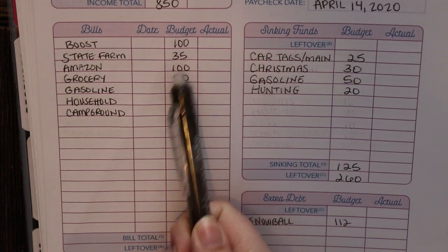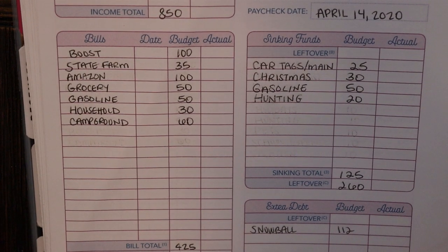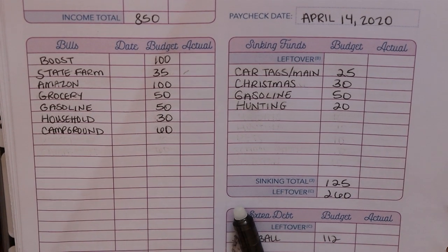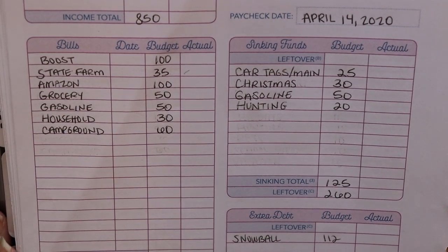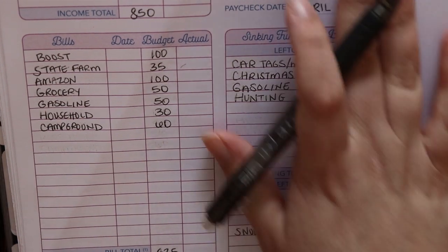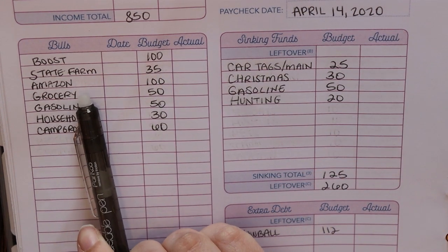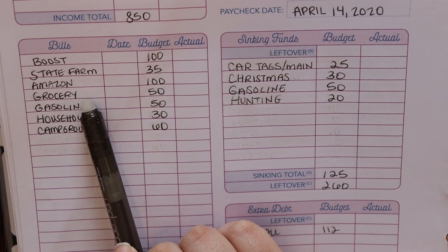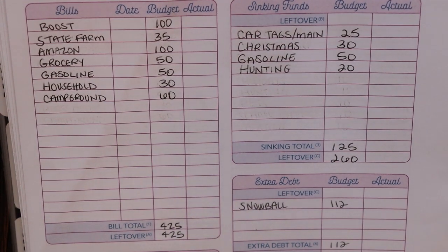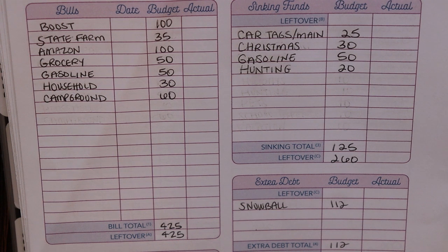State Farm — we have $35 that is due this week. We have an Amazon bill that is due this week; I've budgeted $100 for that. For groceries this week, we just picked up a few basic things that we needed. We didn't do a big shop this week, so I did not even film a grocery haul. It was just like half and half and a few other little odds and ends, so I just budgeted $50 for that.